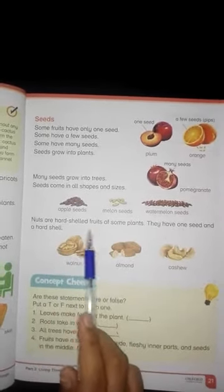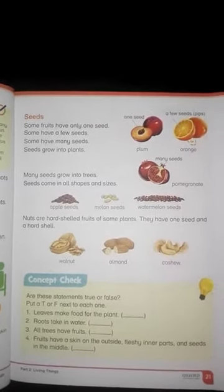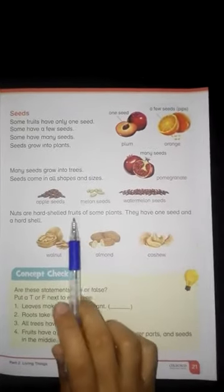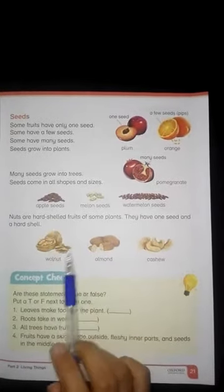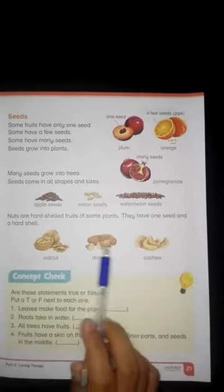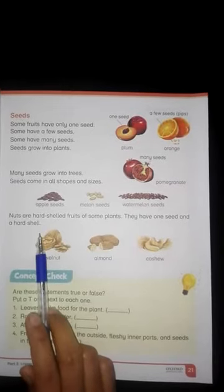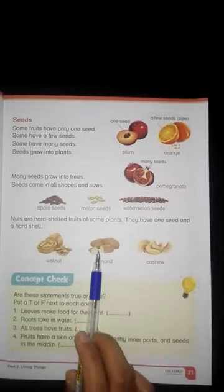Nuts are hard-shelled fruits of some plants. They have one seed and a hard shell.